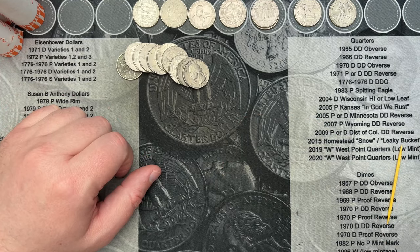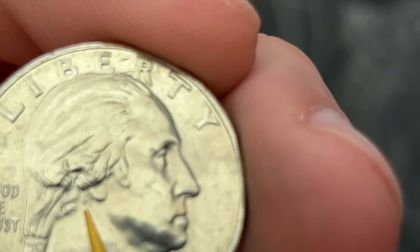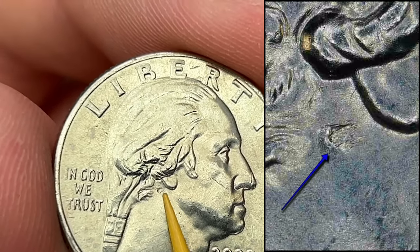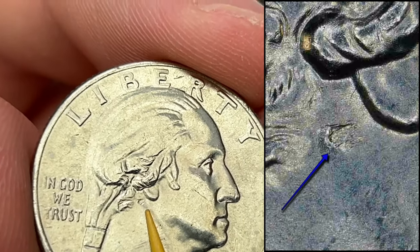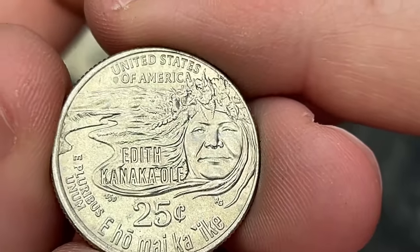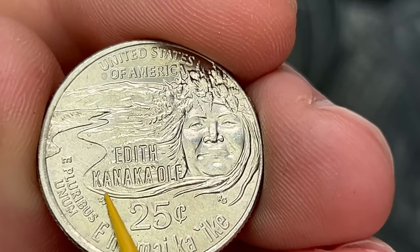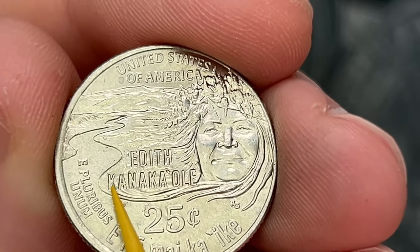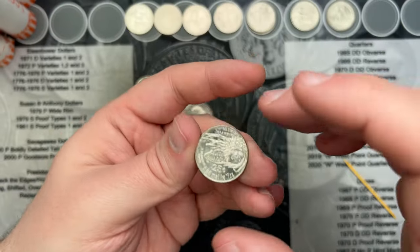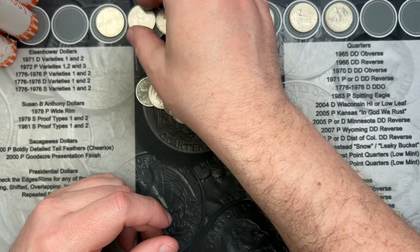A little further down in roll 25 — I've got a 2023 Edith Kanakaole quarter. Right behind George Washington's ear there is a little bit of a strike-through. It is small, but it is a minor strike-through. There also looks like there might be a little die chip in the K and A of Kanakaole's name, and a die chip on top of the mountain here. Those are quite common; I don't usually look for those. But the strike-through on the front is a little more rare, so that's a pretty cool find.